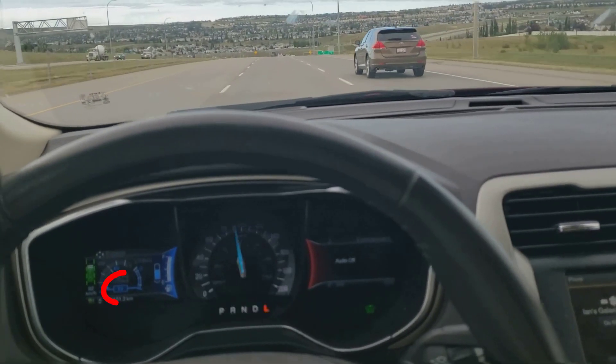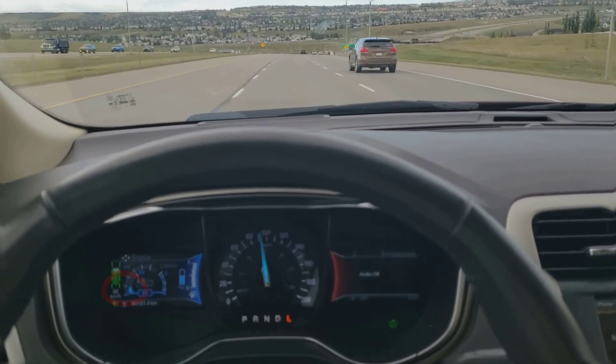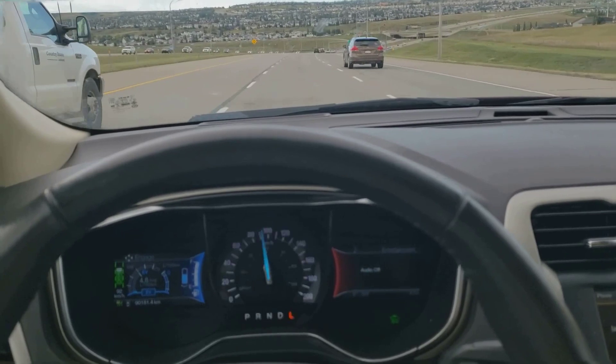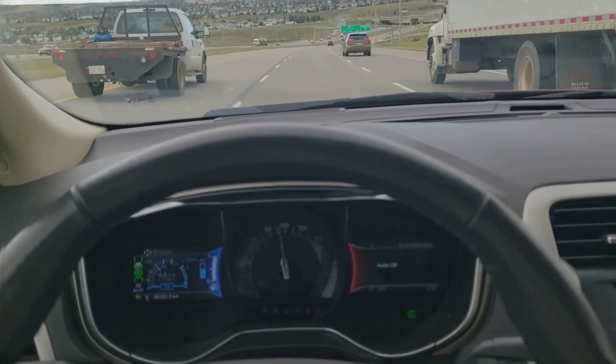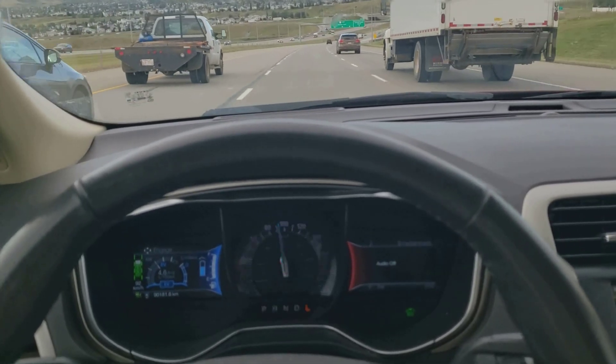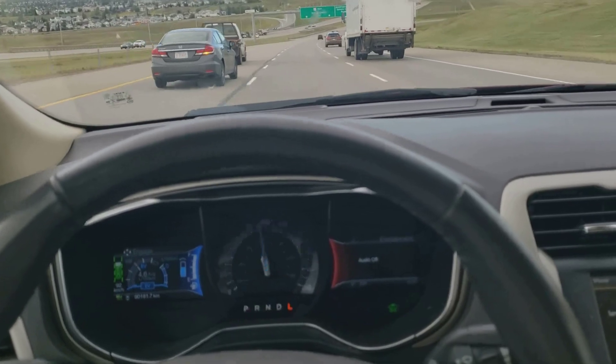It'll change to battery only — there it is. You'll notice how smooth it is; you have no idea it's changing over. You don't feel it in the car at all. If you weren't the driver paying close attention, the tiny amount of noise the engine makes in this beautifully quieted Ford would be easy to miss.